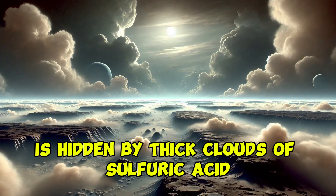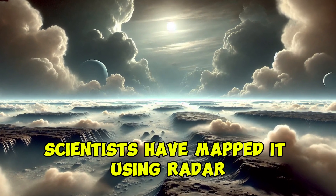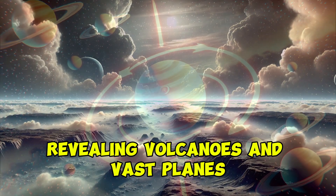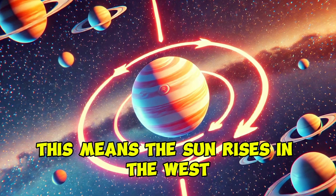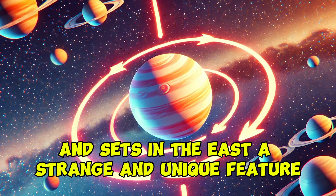The surface of Venus is hidden by thick clouds of sulfuric acid. Scientists have mapped it using radar, revealing volcanoes and vast plains. Unlike most planets, Venus rotates backward. This means the sun rises in the west and sets in the east, a strange and unique feature.